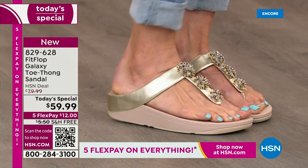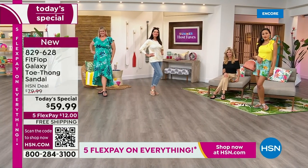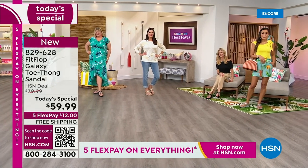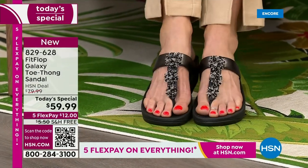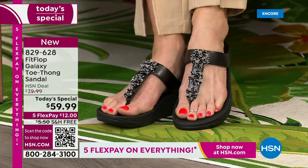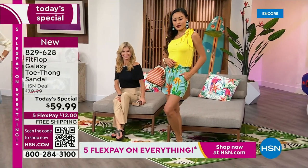In honor of our Summer Host Fave event — 48 hours of nonstop shopping with your favorite hosts — we're not only giving you Flex Pay but free shipping on this Fit Flop sandal. I don't remember the last time we had free shipping on Fit Flop. Already, silver, black, and blue are super popular right out of the gate.